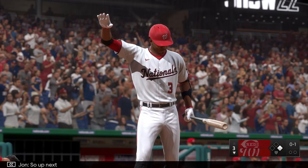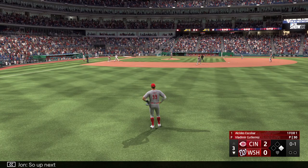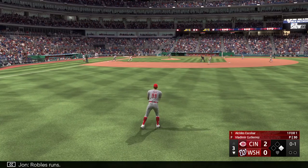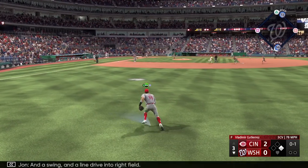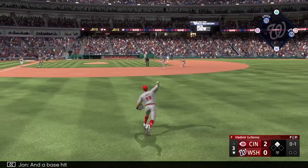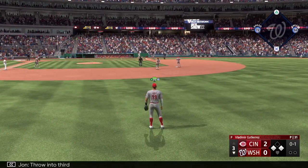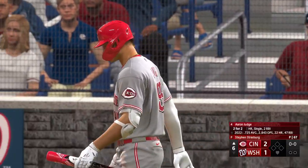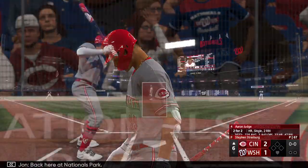So up next, Alcides Escobar. Robles runs. Swing and a line drive to right field — and a base hit! Throw into third. Back here in Nationals Park, top six. Now it's the power-speed combo, Aaron Big Daddy.